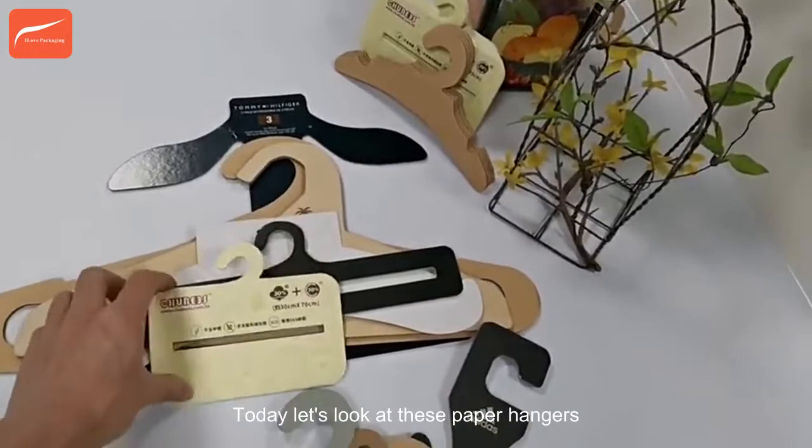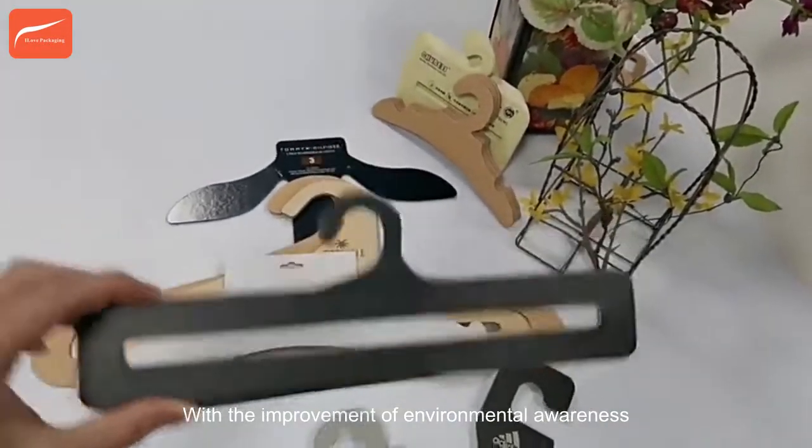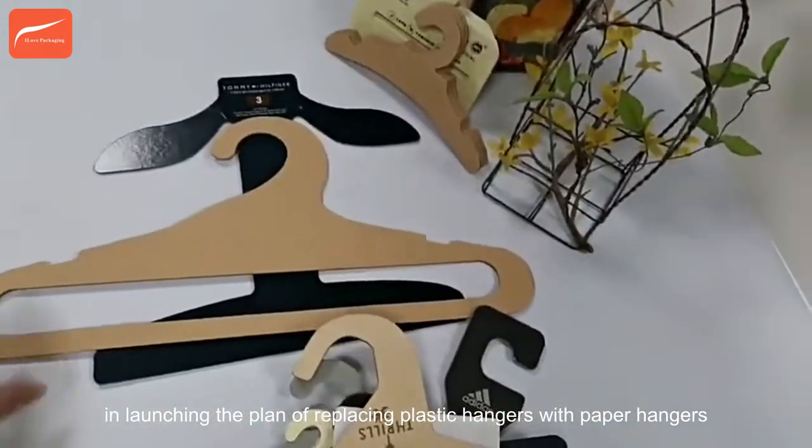Today let's look at these paper hangers. With the improvement of environmental awareness, many European and American countries have taken the lead in launching the plan of replacing plastic hangers with paper hangers.